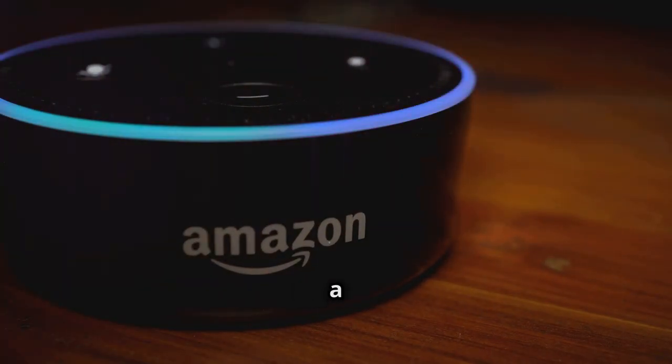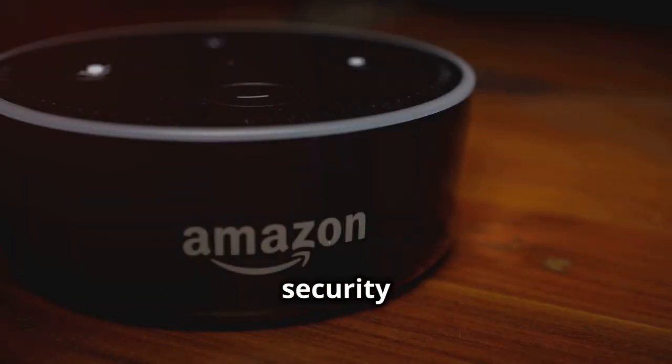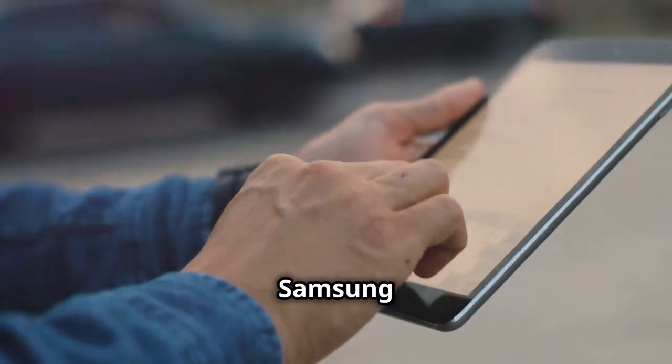Transform your home into a smart haven with the latest Amazon Echo Spot. The Echo Spot offers better sound quality and improved microphones, letting you control everything from lights to security with ease. A top pick for Black Friday.